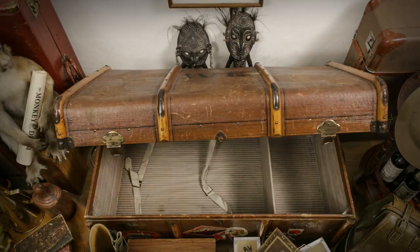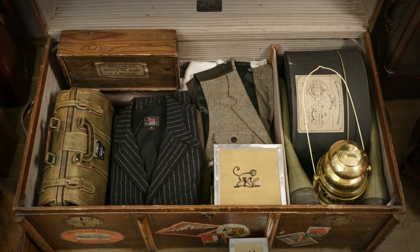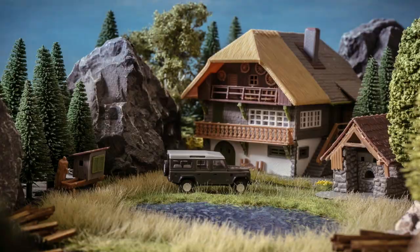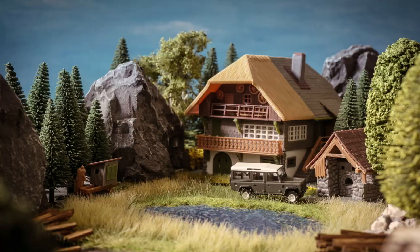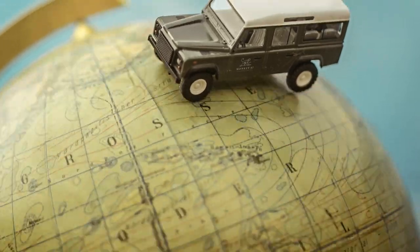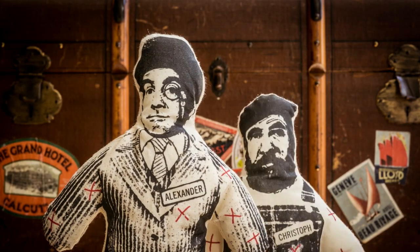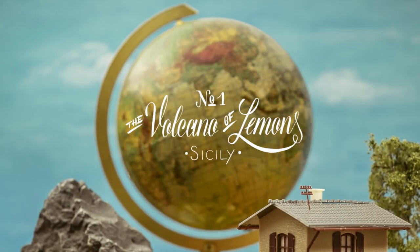Travel with us to exciting destinations starring the Black Forest Distillers Alexander Stein and Christoph Keller. Black Forest and beyond — Wunderbar Adventures of Sophistication. Episode 1: The Volcano of Lemons.